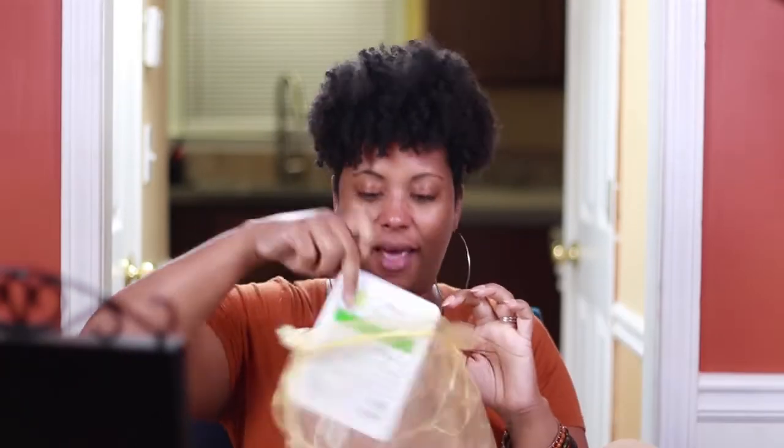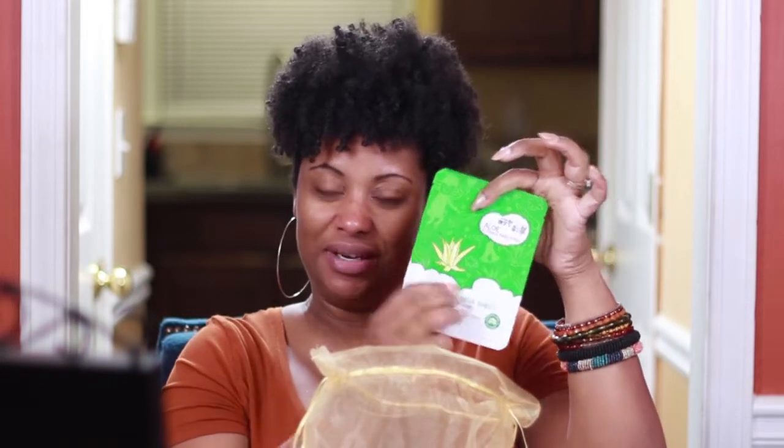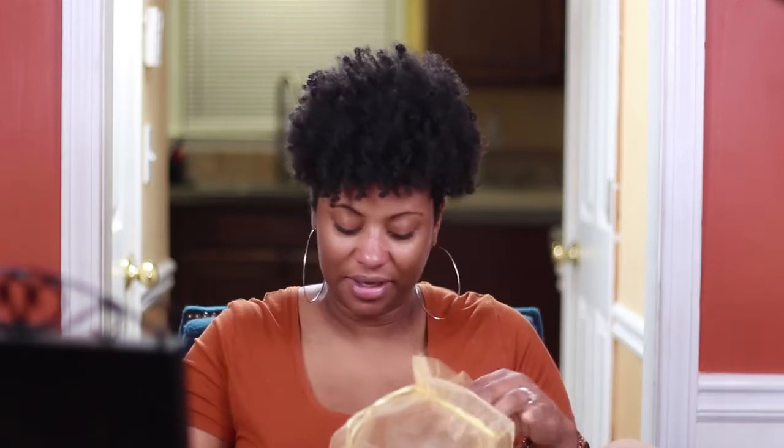It's like Christmas in November. I have an aloe essence mask sheet. This is a facial spray with aloe, cucumber, and green tea.